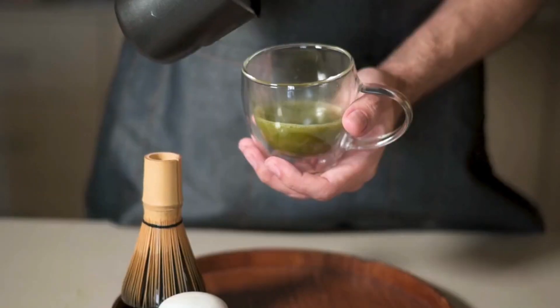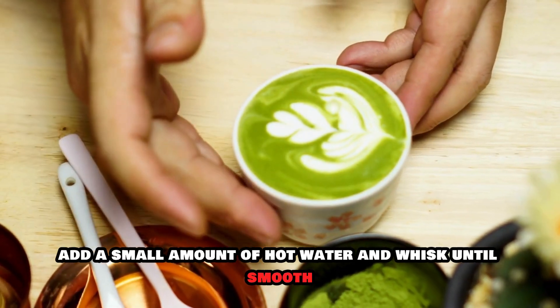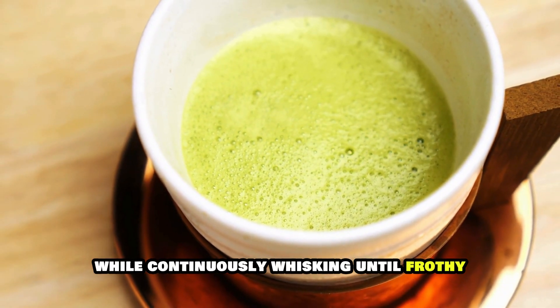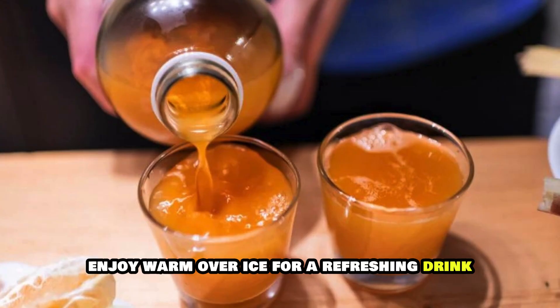Instructions: Sift the matcha powder into a cup to avoid clumps. Add a small amount of hot water and whisk until smooth. Add the rest of the water while continuously whisking until frothy. Enjoy warm or over ice for a refreshing drink.